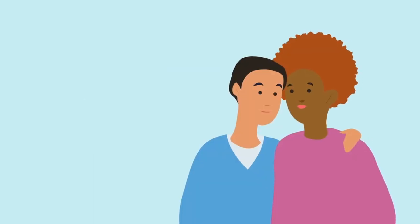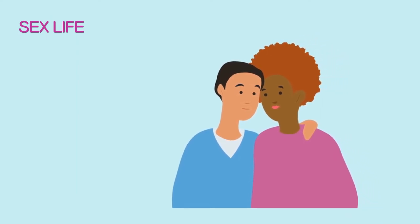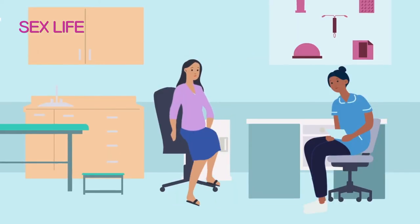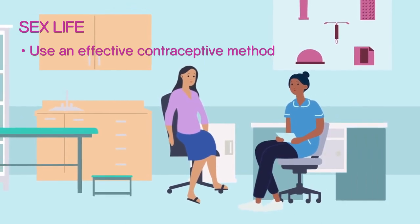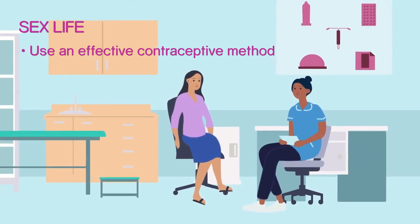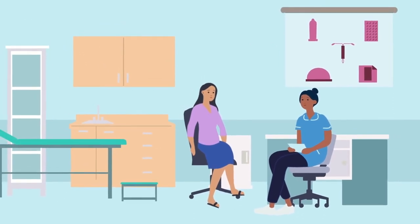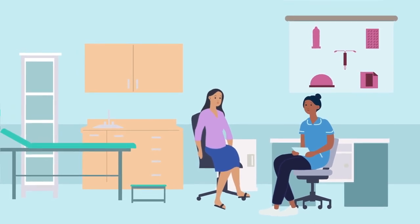Many people who have had a transplant can return to a normal sex life. Wait for your surgical wounds to fully heal and allow a few more weeks to build up your strength. You should use an effective contraceptive method and not consider pregnancy, especially in the first two years after your transplant. Some of your medications can cause birth defects. If you wish to conceive a child, notify your heart transplant team so you can be properly counselled by a specialist.